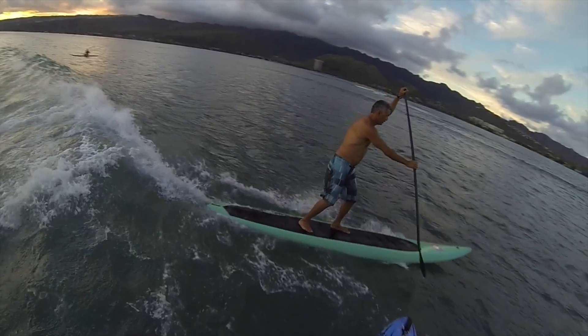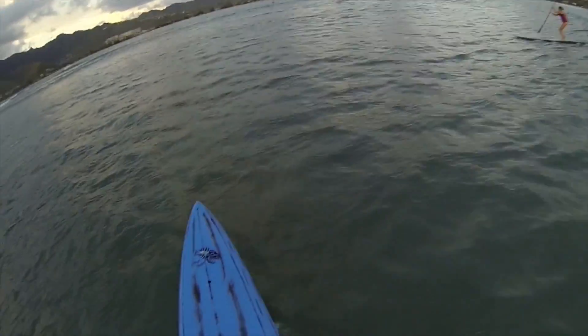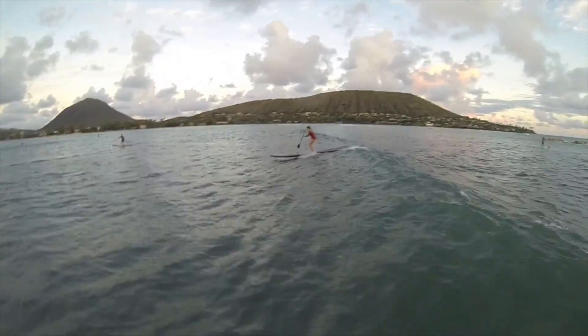Here's Jeff moving forward as the wave gets slopey, taking a stroke, and then as it speeds up again, moving back.